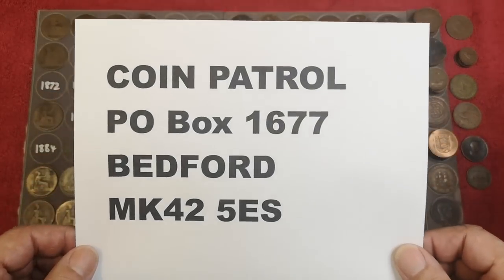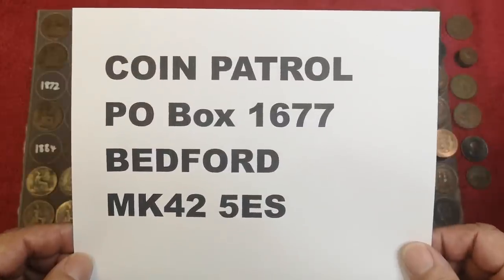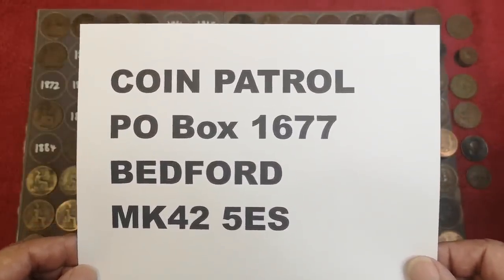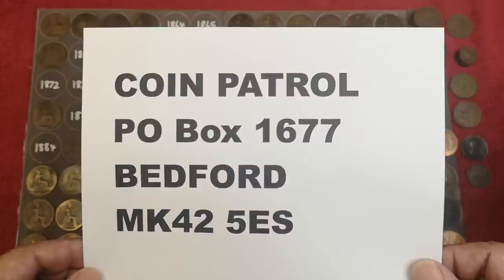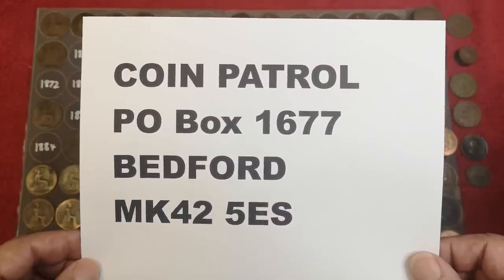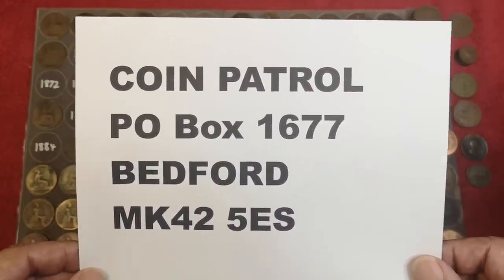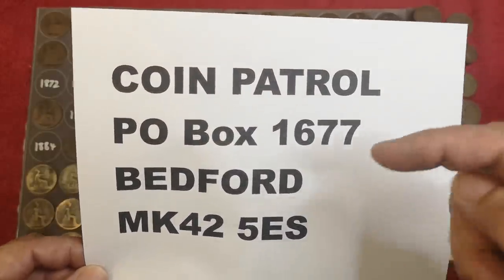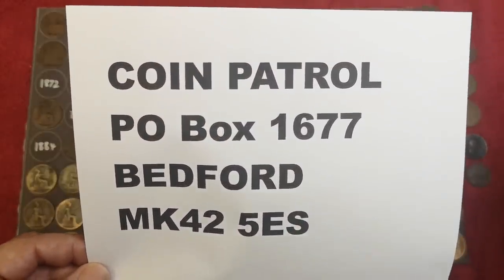I do at last have a PO box - there it is. If you want to send me anything - letter, postcard, anything like that - if you want to send me a coin and you want that coin back, please include a stamped addressed envelope or jiffy bag and I'll get it sent back to you. Whatever I get I will try to feature in a video at some time, and I'll put that address in the description as well. Thank you.